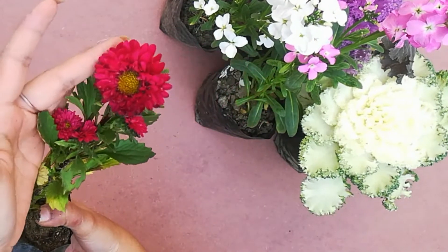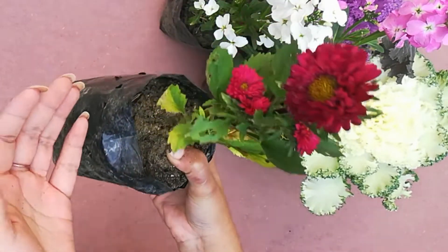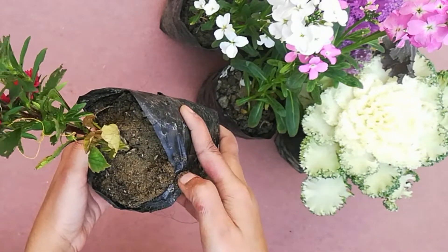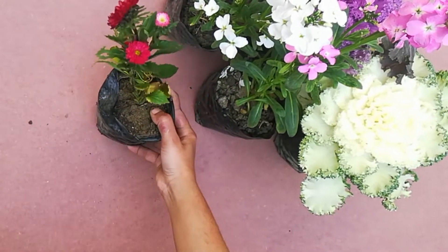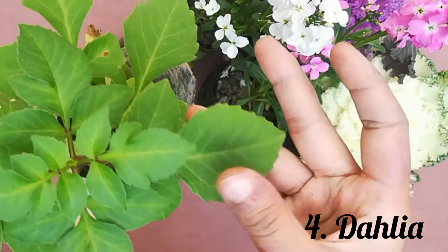If you guys know this plant's name, please tell me in the comment section — I have no idea. I asked at the nursery but I forgot the name. There were a lot of colors there but I only took one because the season was finishing.